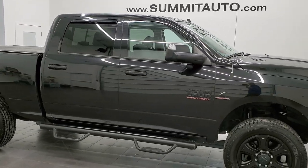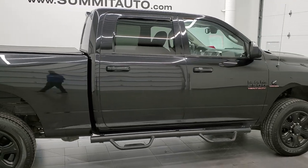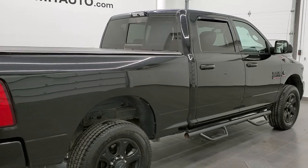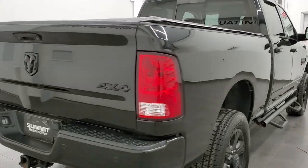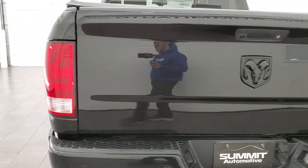This 2017 Ram 2500 Crew Cab Short Box Bighorn Sport is stock number 12135Z. We are here at Summit Automotive in Fond du Lac, Wisconsin, your new and used heavy duty truck and Ram headquarters.